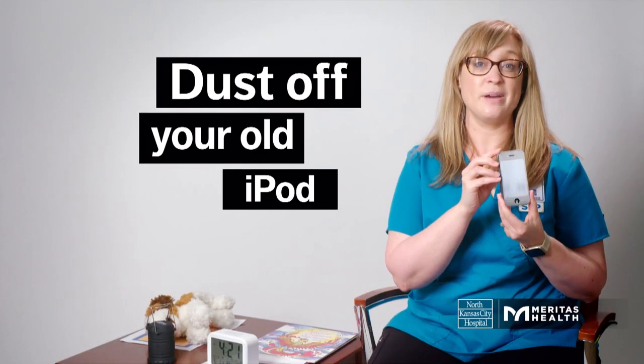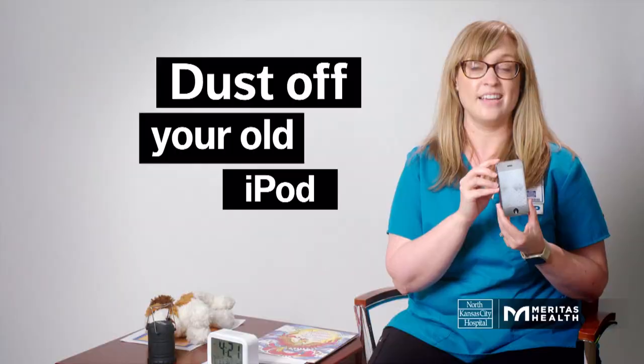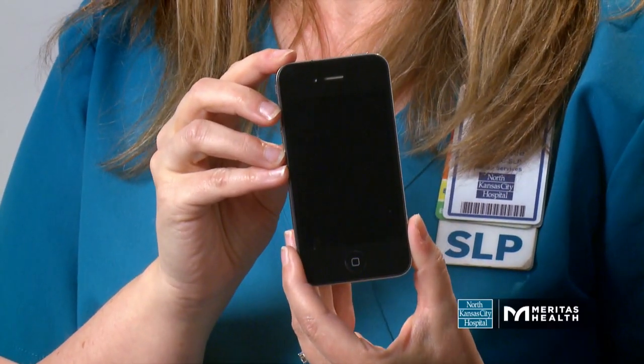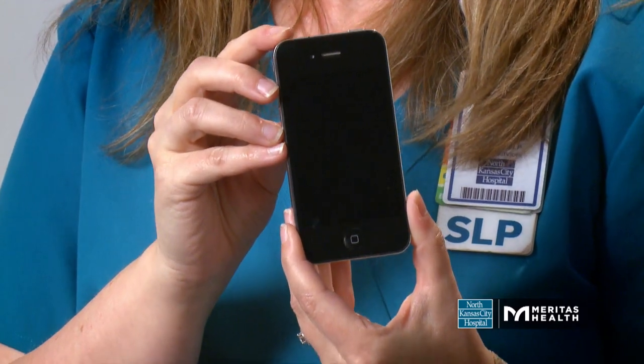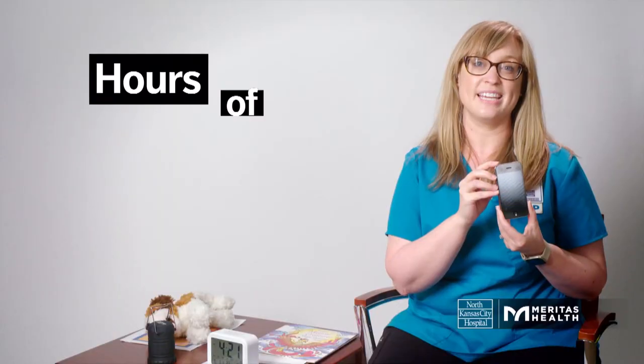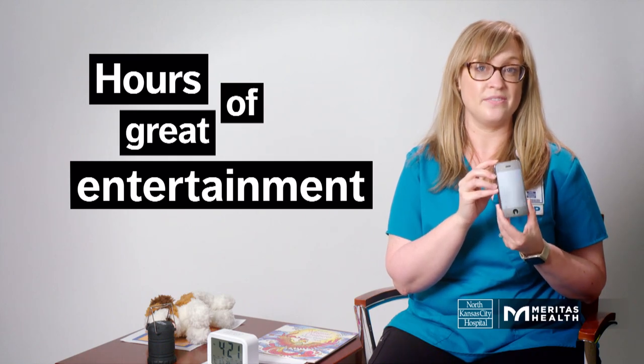For more entertainment, you might consider pulling out your old iPod and loading it up with classics. Music can be a source of comfort for a lot of people and can also spark conversations. You can reminisce together as you listen to music that brings your family comfort. Grab some headphones and you have hours of entertainment.